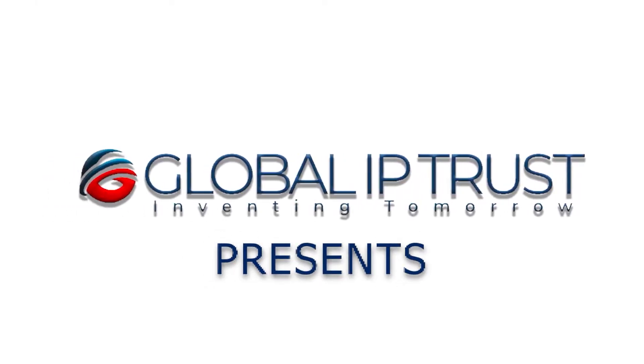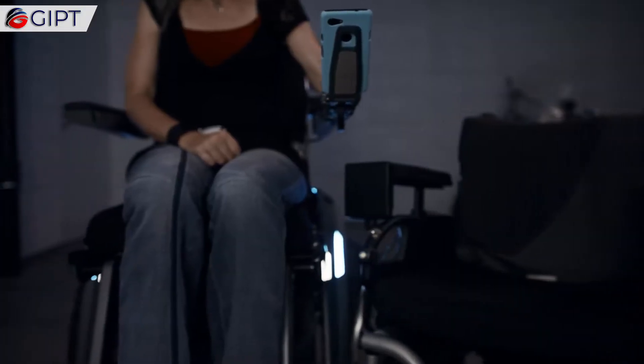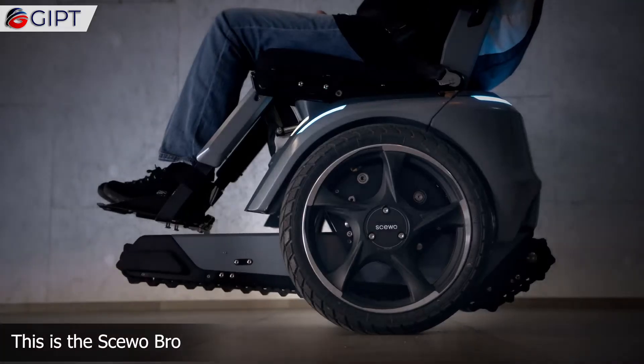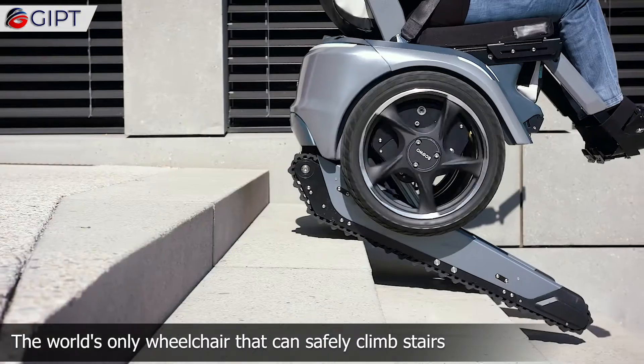Global IP Trust presents the Suobro — the world's only wheelchair that can safely climb stairs.